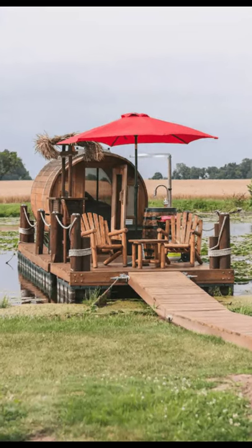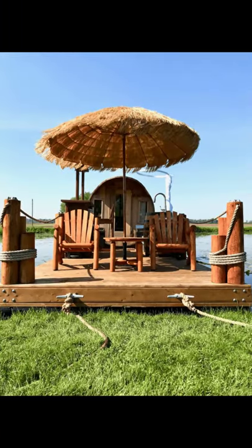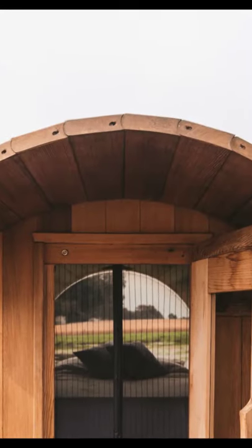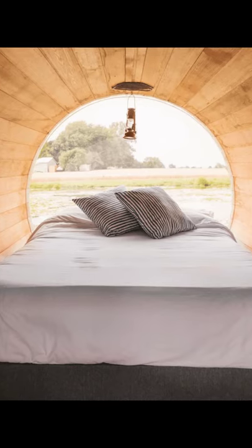Hi there and welcome back to Hygge House. Today we're going to talk about this wine barrel floating cabin with panoramic window in Ontario, Canada. Now let's get started.